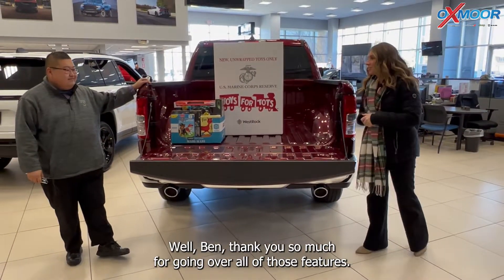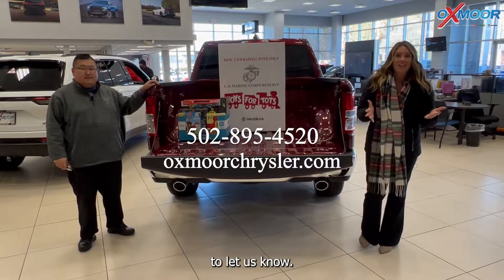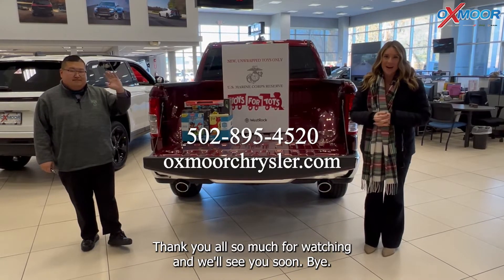Thank you so much for going over all those features. If you have any questions or would like to stop in, feel free to let us know. All of our contact info is listed right here. Thanks so much for watching and we'll see you soon. Bye!